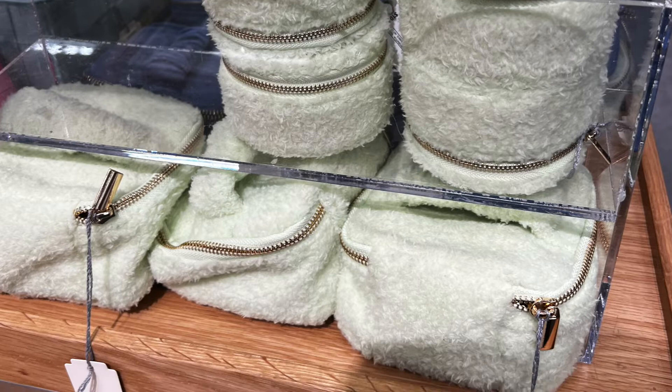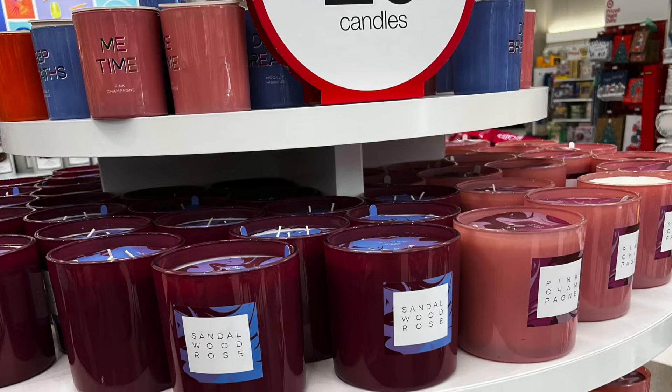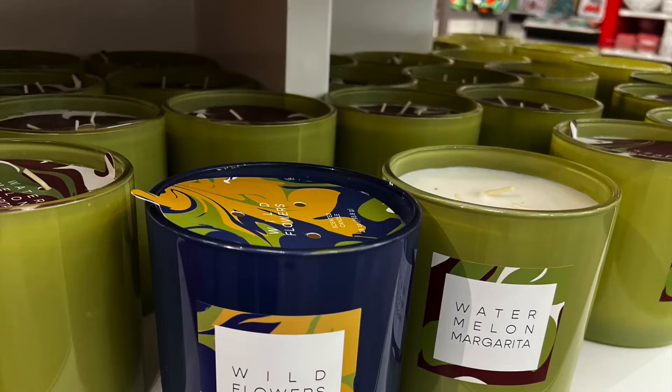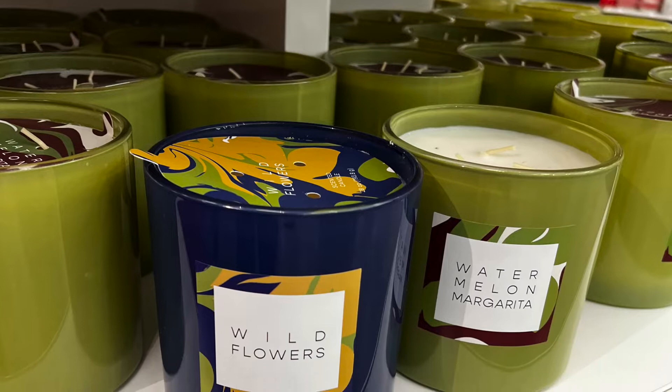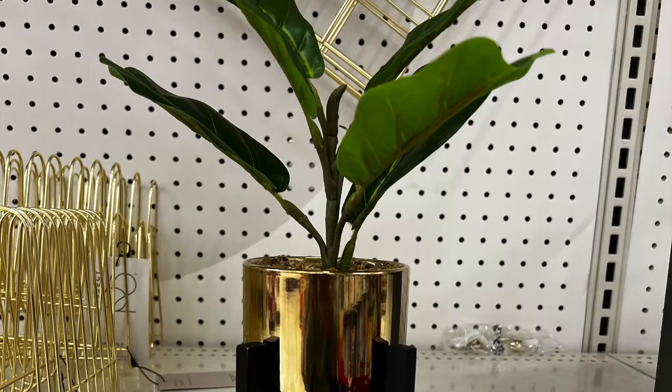Of course everyone has candles for sale. These were twenty dollars and they weren't even that big, and they weren't a name brand — I was kind of surprised. You can get cheaper candles, but they smelled great, the colors were great. So if you need a candle for decor or just to light and smell in your office, these are really cute.